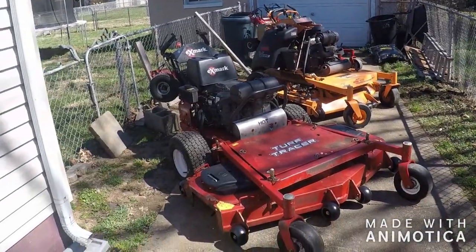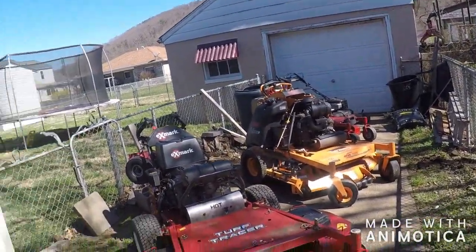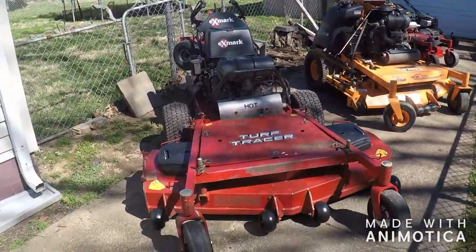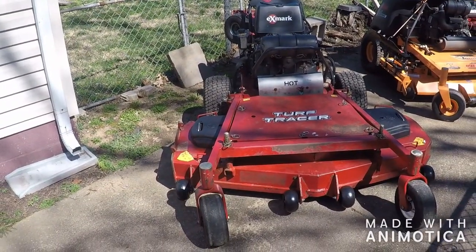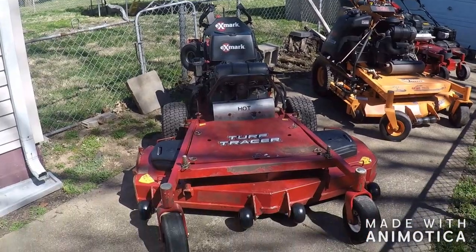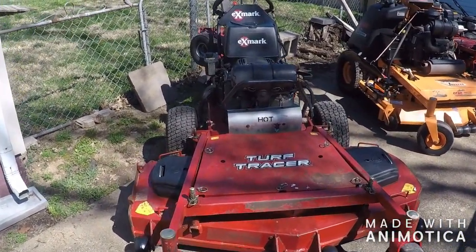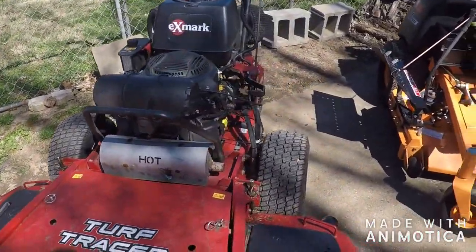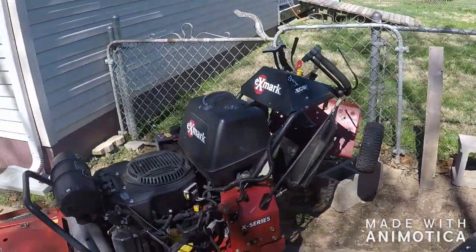Look at these rover mowers — let's start here with the big dog. I got them in biggest to smallest order. We got the Exmark Turf Tracer 60-inch; it's got the EFI Kohler motor on it. Got the Scag...